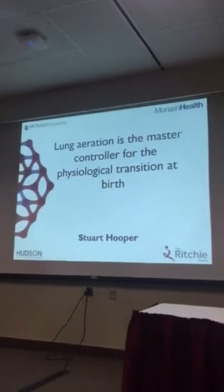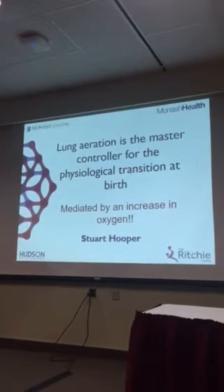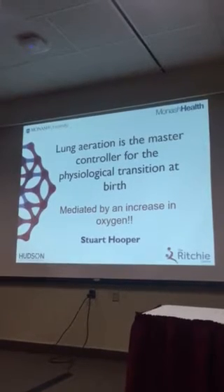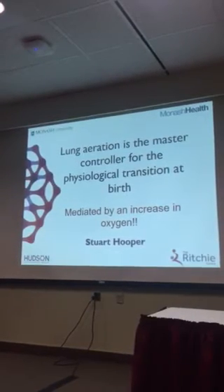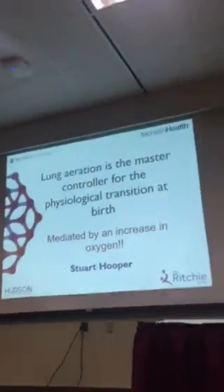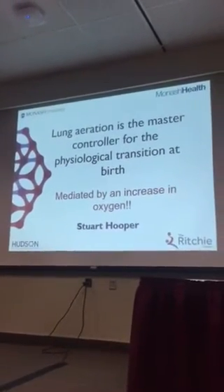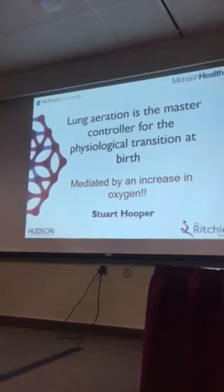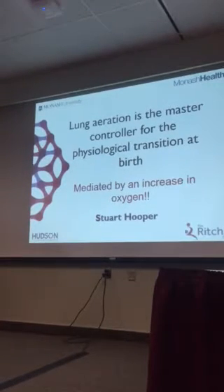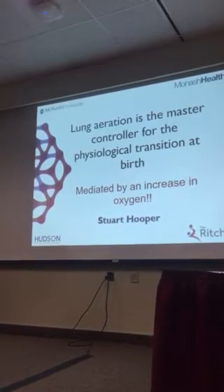What I want to do here is essentially ask a question. If I pose the question that lung aeration is the master controller for the physiological transition of birth, I wonder how many in the room would automatically assume we're talking about increased oxygenation. Can I just see a show of hands? Because what I want to try and convince you is that it's actually a lot more than that.